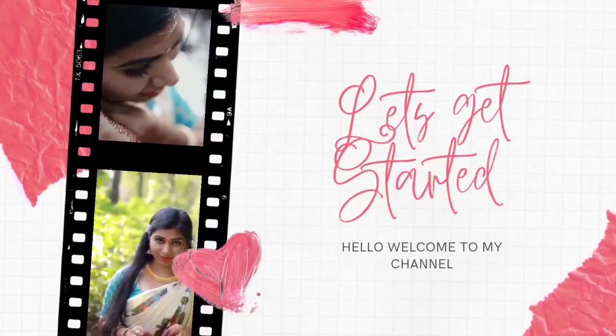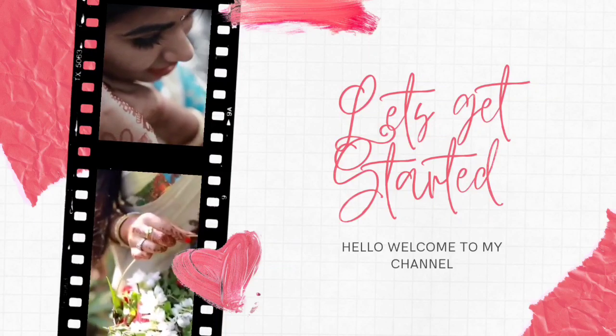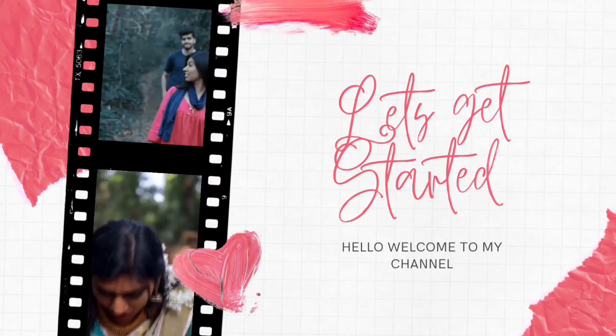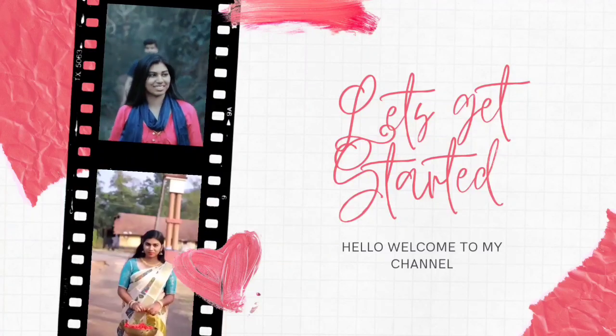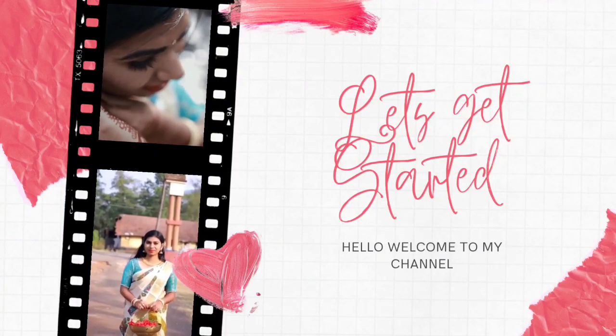Hello friends and welcome back to my channel. This is the video where I'm going to show you some dresses. So please help me and welcome to our family.